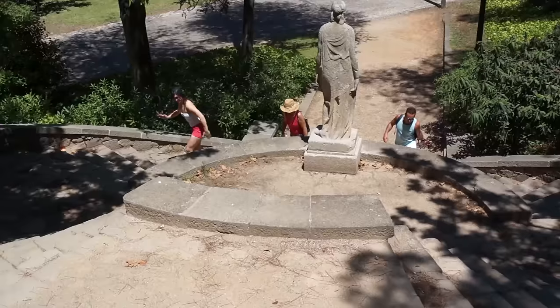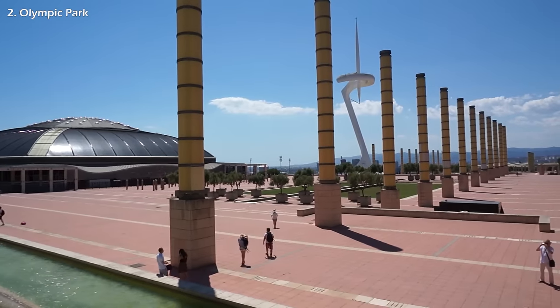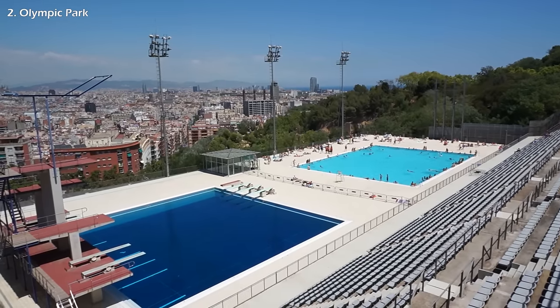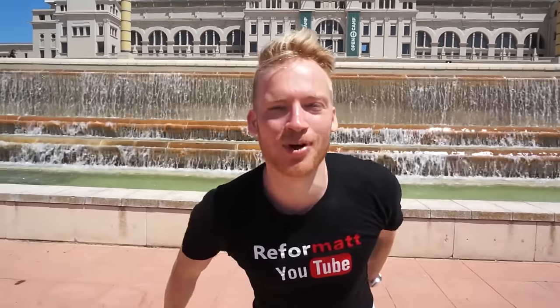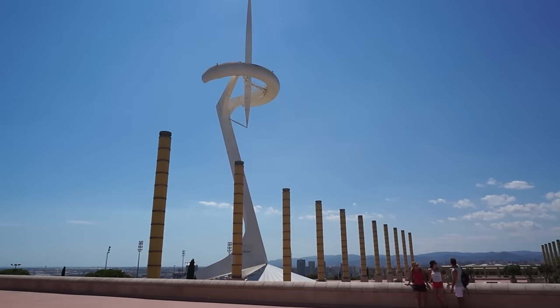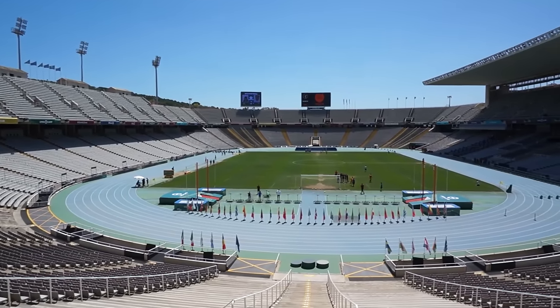Then hike up the Montjuic Hill, which leads to this humongous Olympic Park, offering absolutely breathtaking views of Barcelona. I was blown away by the park's sheer size. In the Olympic Park you will find the stadium at which the 1992 Summer Olympics were held. Sunscreen is an absolute necessity — the Spanish sun will fry you alive.